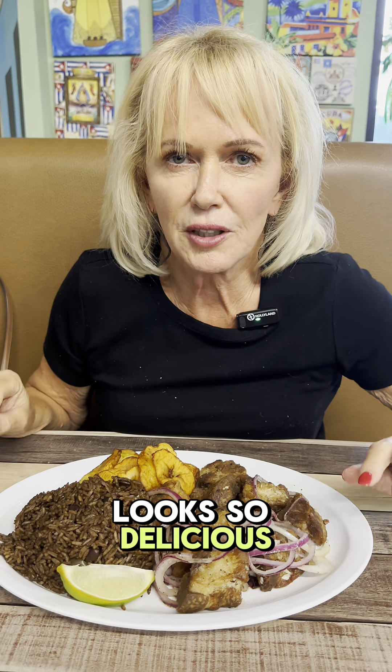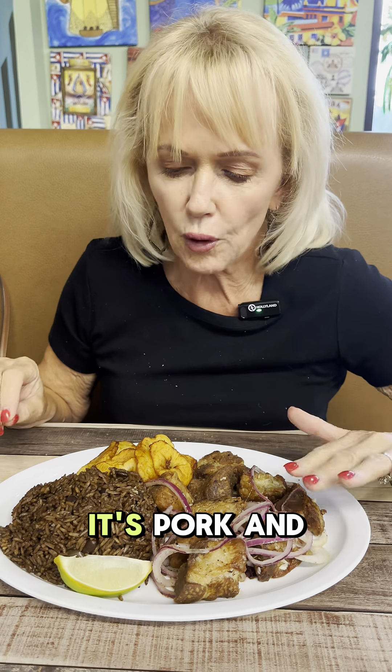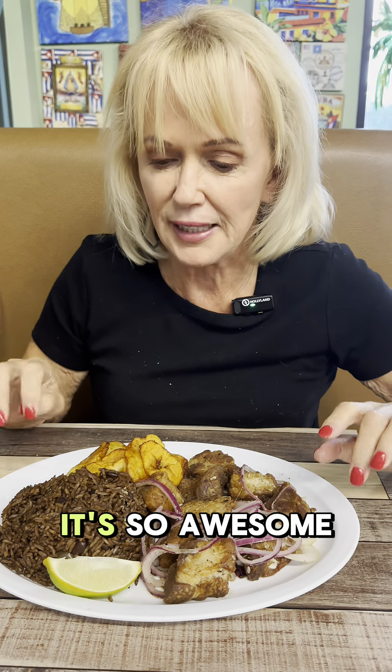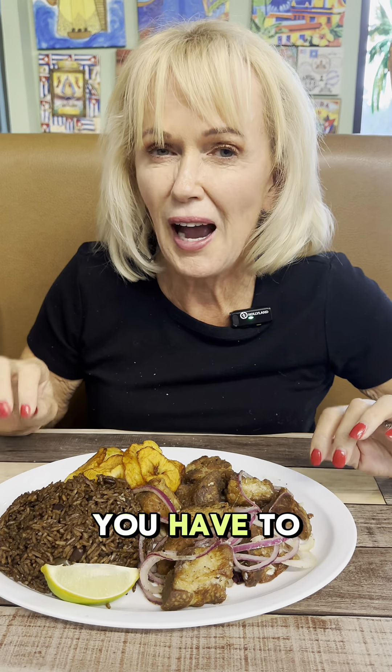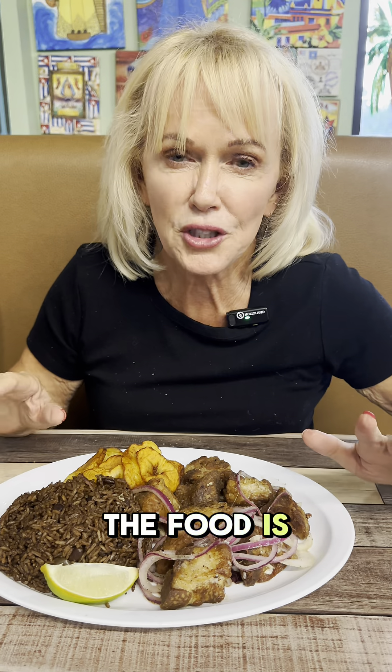You guys, this looks so delicious, I can't wait to eat it. It's plated so beautifully — it's pork and black beans with rice, and plantains that are lightly fried. It's so awesome. You have to try this place. It's cute and the food is great, and look how much they serve you. It's kind of crazy.